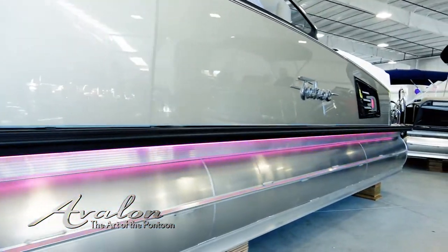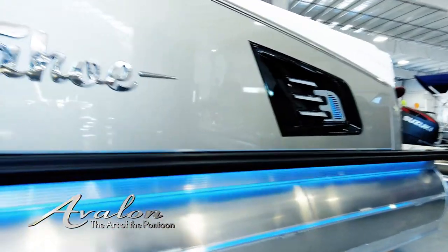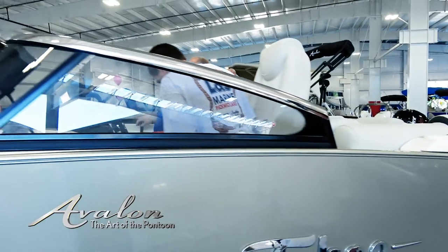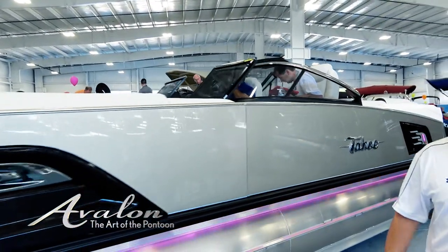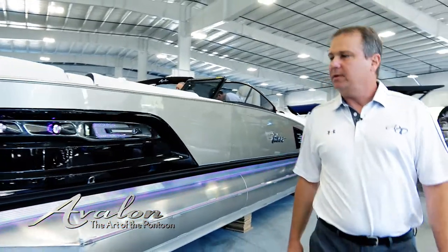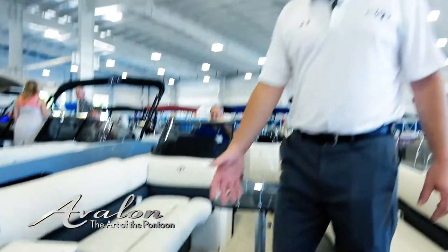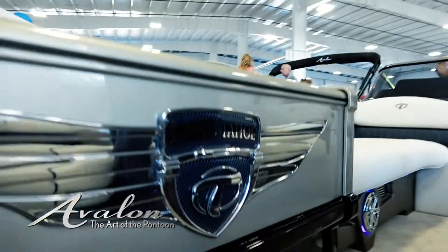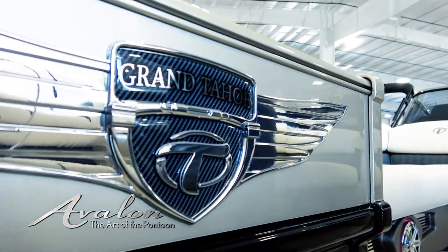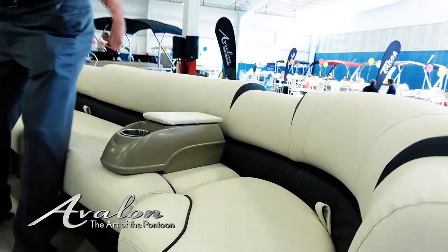We focus on seating and spaciousness. A lot of windshield boats in the industry have very poor seating in the rear. We have emphasized that and tried to maximize the amount of comfort we can provide within the size of boat you order. This is an Excalibur Grand Tahoe 27-foot quad lounge, and you can see the ample seating room and the size of the loungers.